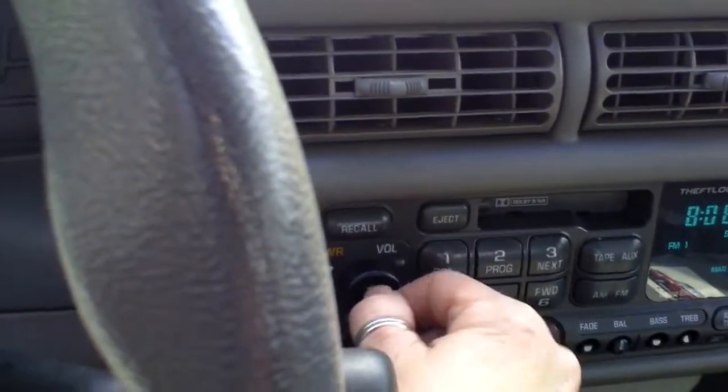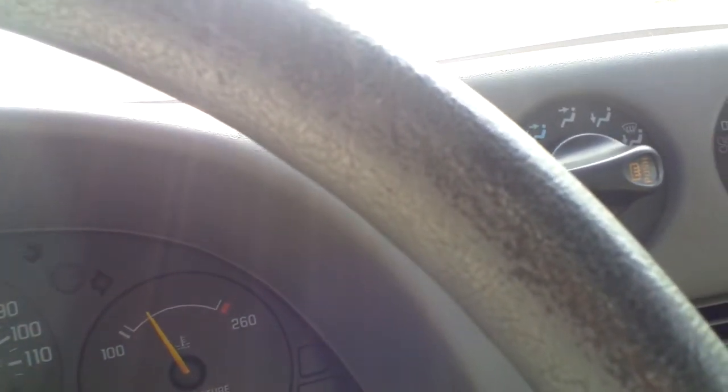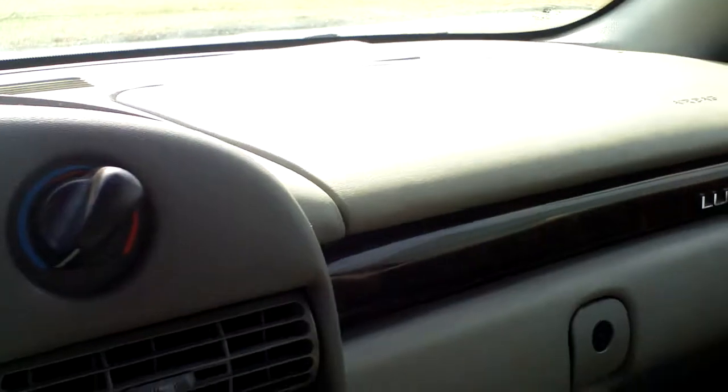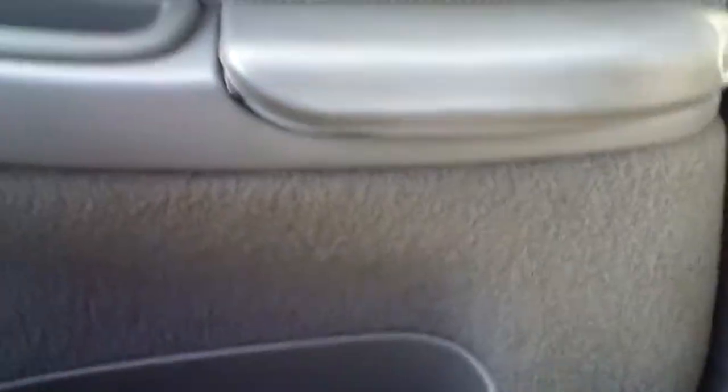We're going to make a left here. I'll let you hear the radio. Bear with me — I've got some traffic to contend with. The interior is actually in good shape. There is one item — the armrest over here is slightly coming undone, but nothing a little super glue couldn't repair in my opinion. Wow, got a lot of traffic today.